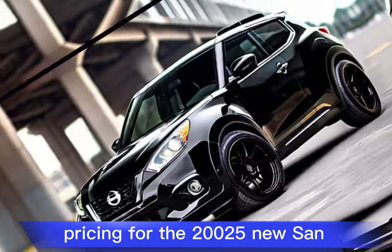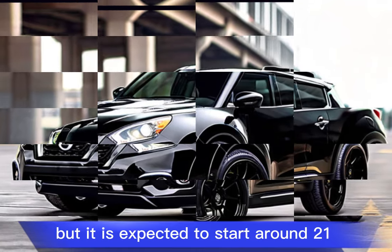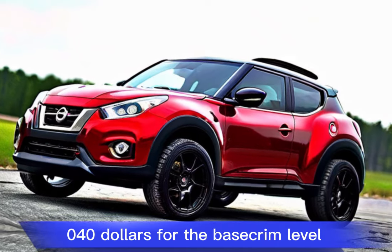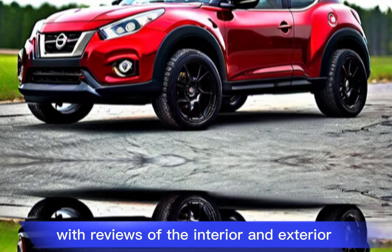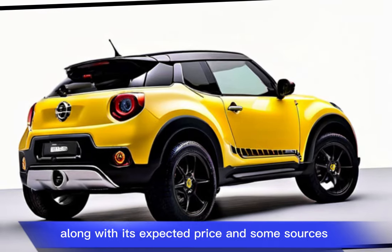Pricing for the 2025 Nissan Juke hasn't been officially announced yet, but it is expected to start around $21,540 for the base trim level. Here's a breakdown of the 2025 Nissan Juke with reviews of the interior and exterior, along with its expected price and some sources.